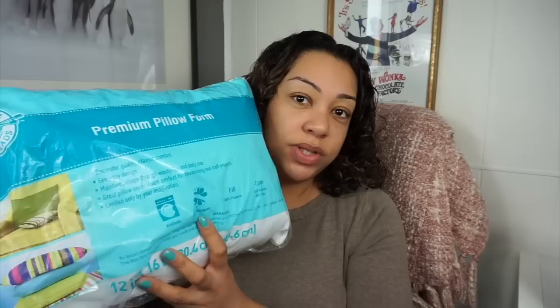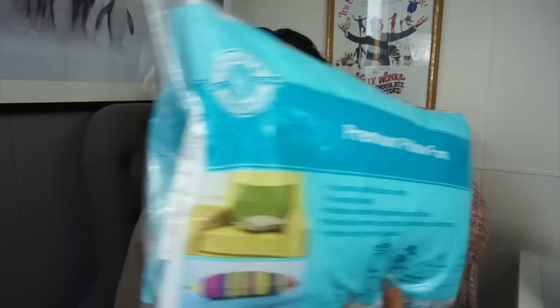I needed to purchase a pillow to stuff a bag that I purchased from Coach, so I went into Michael's and picked up this premium pillow. It retails for $14.99, but with the discounts — I had like a 60% off coupon — I got it for about four dollars, which is awesome.